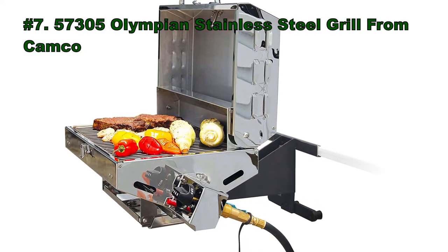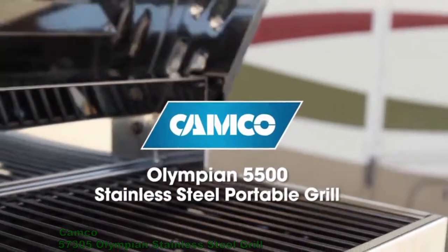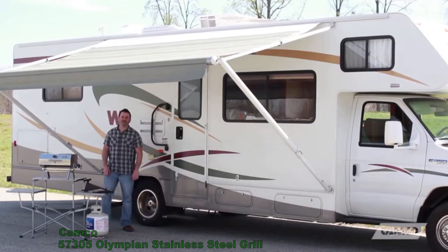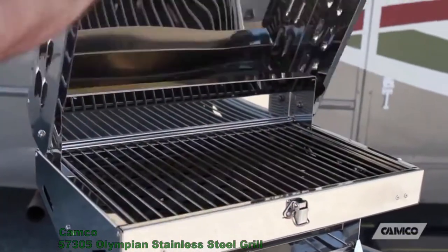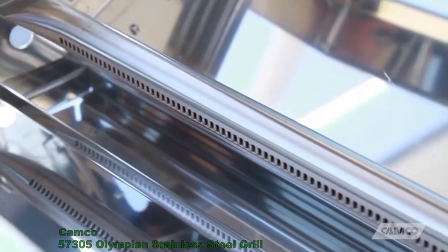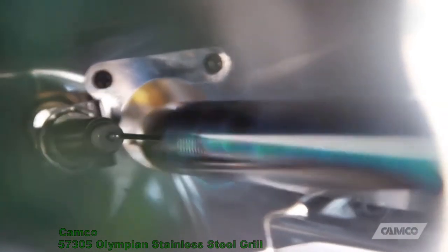Number 7: the Olympian Stainless Steel Grill from Kamco. Scott here from Kamco Manufacturing. Today I'm going to tell you about our Olympian 5500 Stainless Steel Portable Grill. The Olympian 5500 comes fully assembled. It's made of stainless steel and has a 12,000 BTU stainless steel burner, so it heats faster, it's easier to clean, and it resists rust.